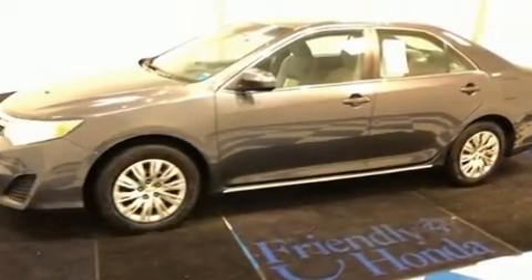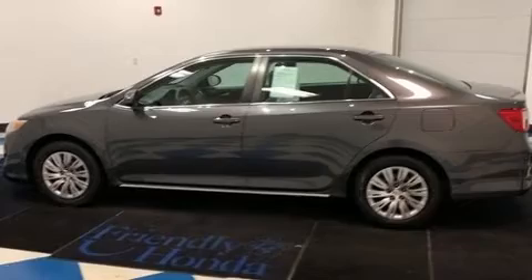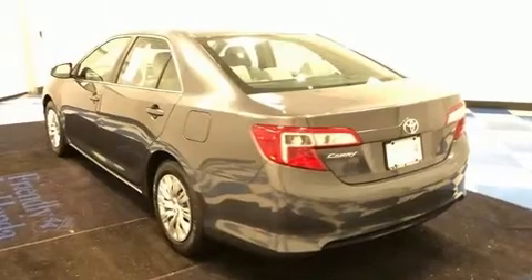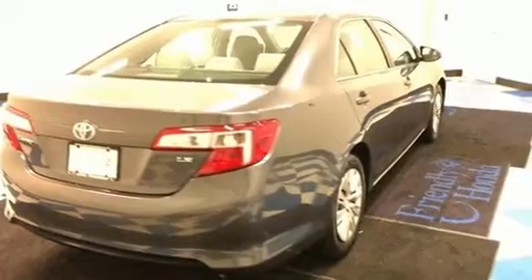For added security, dynamic stability control supplements the drivetrain. Both high fuel economy and flexible performance are assured by the six-speed automatic transmission. Top features include a split folding rear seat, one-touch window functionality, a tachometer, and more.